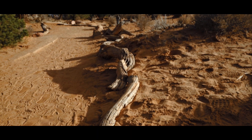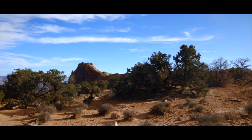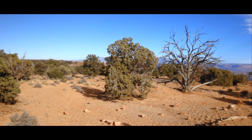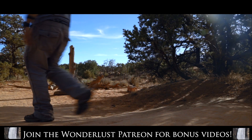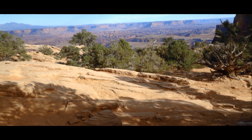The trail to Mesa Arch begins as a path of soft orange sand surrounded by desert juniper. Through the short walk, you're given beautiful glimpses of the park's canyons.